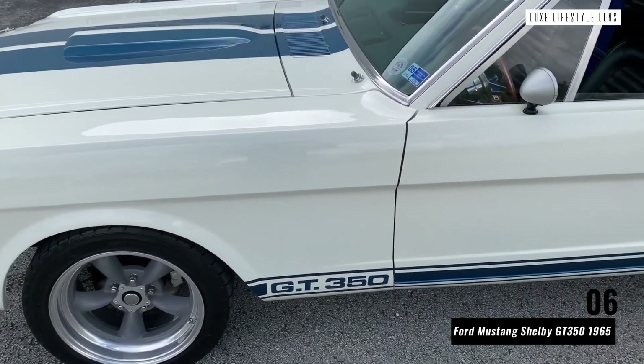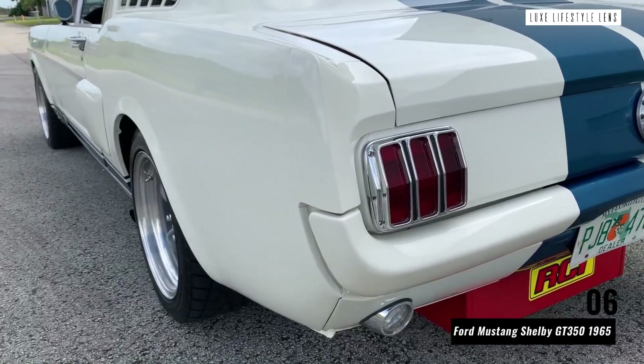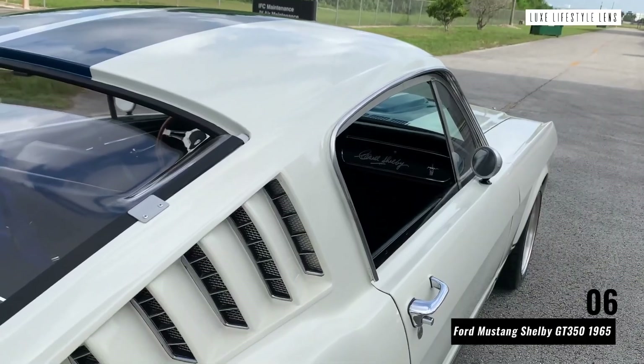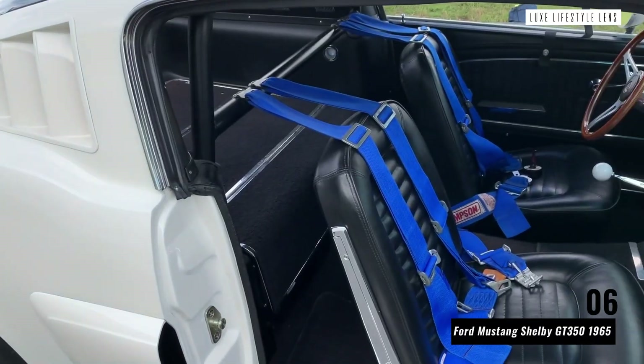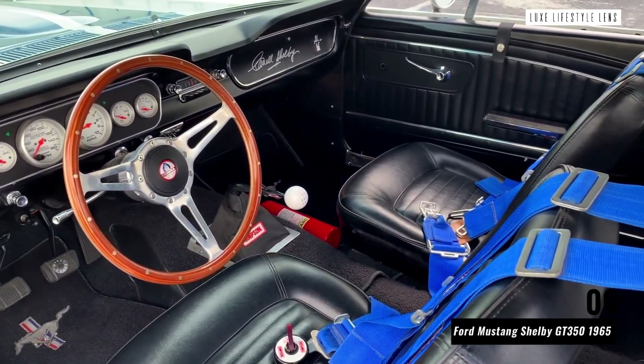Its name came from a collaboration between the well-known and loved Ford Motor Company and Shelby American, the high-performance vehicle manufacturer founded by former race car driver Carroll Shelby. You'll spot a Cobra symbol on many of these vehicles, a nickname it was given early in its time.